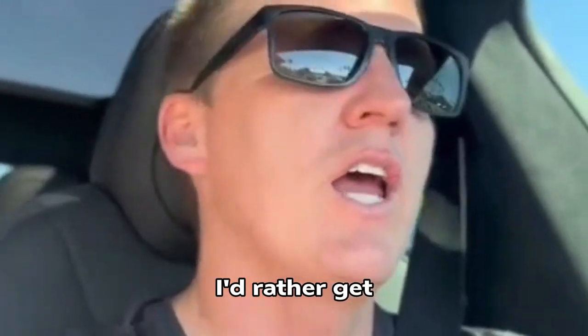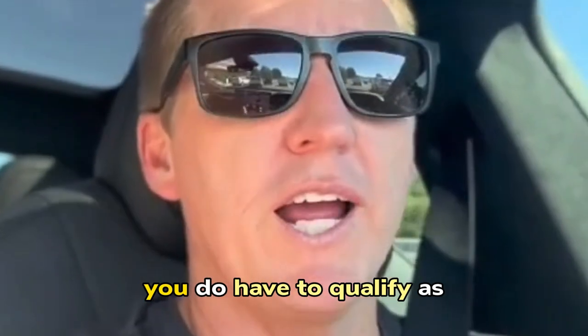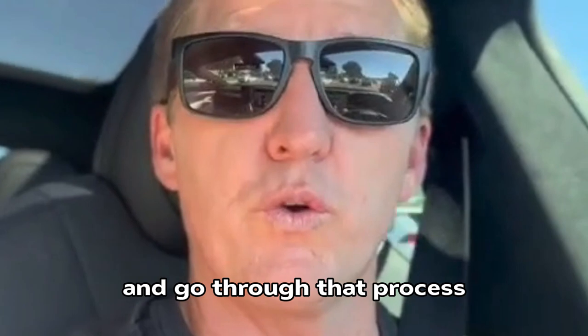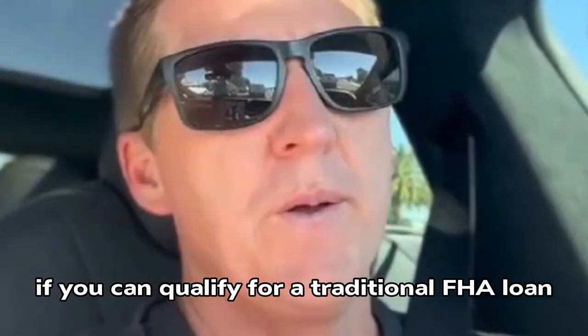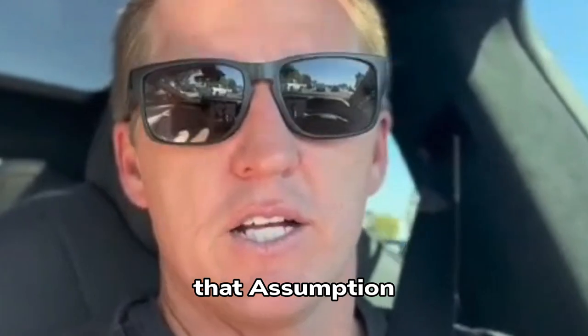I'd rather get a property where I can actually assume the mortgage. You do have to qualify as if you're qualifying for an FHA loan when you assume it and go through that process. But the process really isn't that difficult — if you can qualify for a traditional FHA loan, you're going to qualify for that assumption.